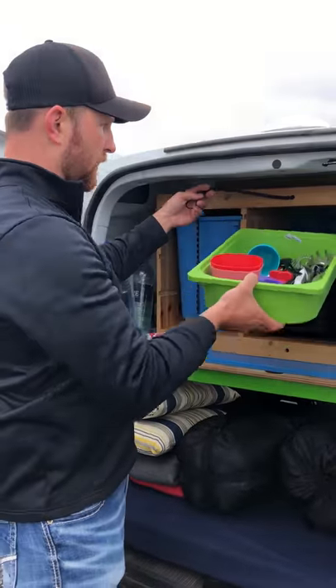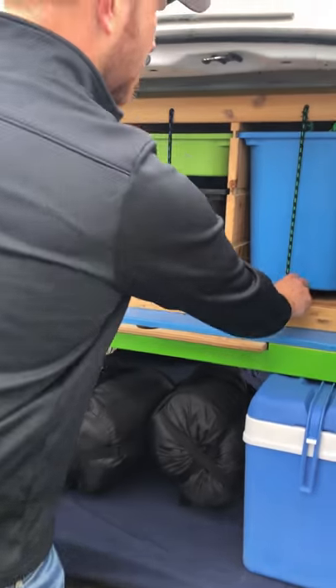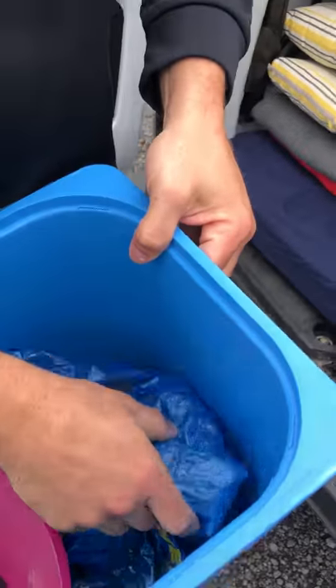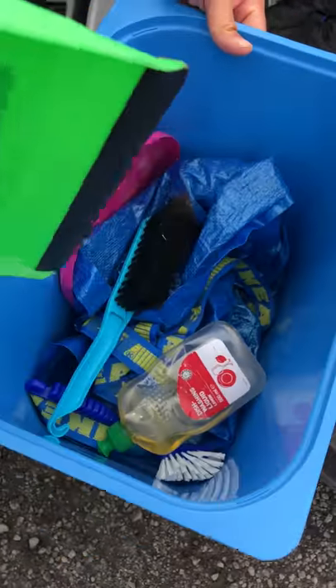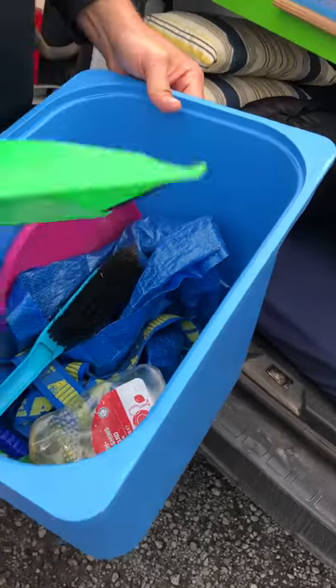They do give you a lighter, so you're all set there for the propane. They have kind of an IKEA-style bag so you can take your dishes if you want. They can give you a frisbee if you want to play, and they do provide dish soap, a scrub brush, and a broom and dust pan.